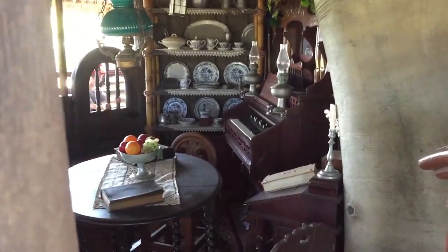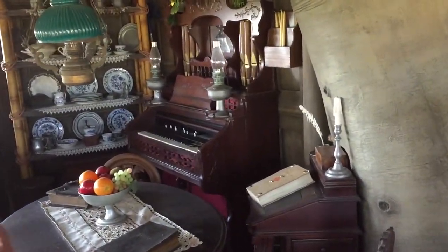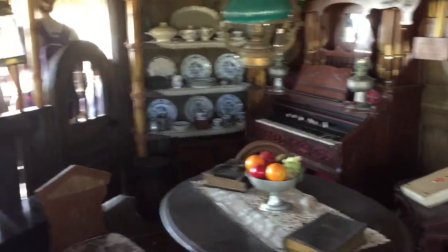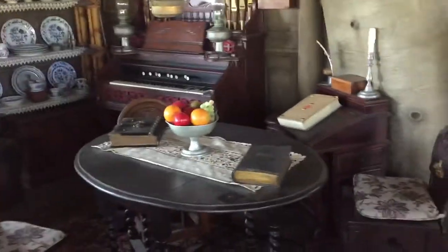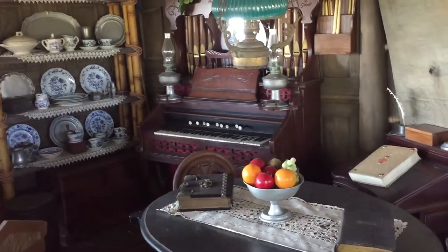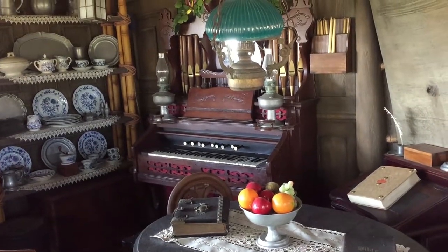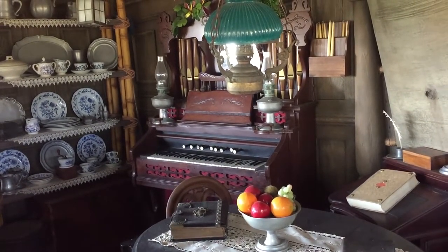The first room that we come to in the Swiss Family Treehouse is the living room, which happens to be where we find our first organ. As I've said, it's not a true pipe organ, but it's what's known as a pump organ or a reed organ. Reed organs were invented in the late 1700s and became quite popular in the early to mid 1800s, especially in homes and small churches.